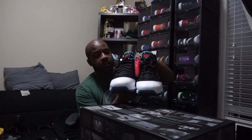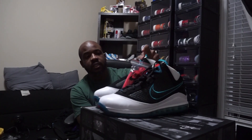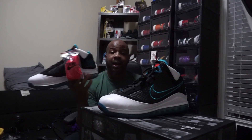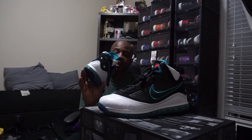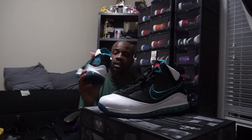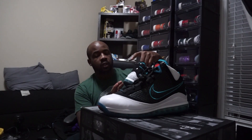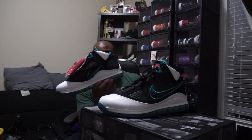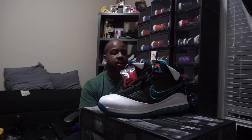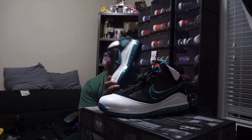Right here. These are it. We have the Red Carpet LeBrons. This is, of course, the LeBron 7 model — probably his best model as far as fashion and hoop style. A lot of the shoes now definitely look more for hooping, but this is probably his best model. This is my favorite model of the LeBron line, the LeBron 7. Without a doubt, this is my favorite of the line.